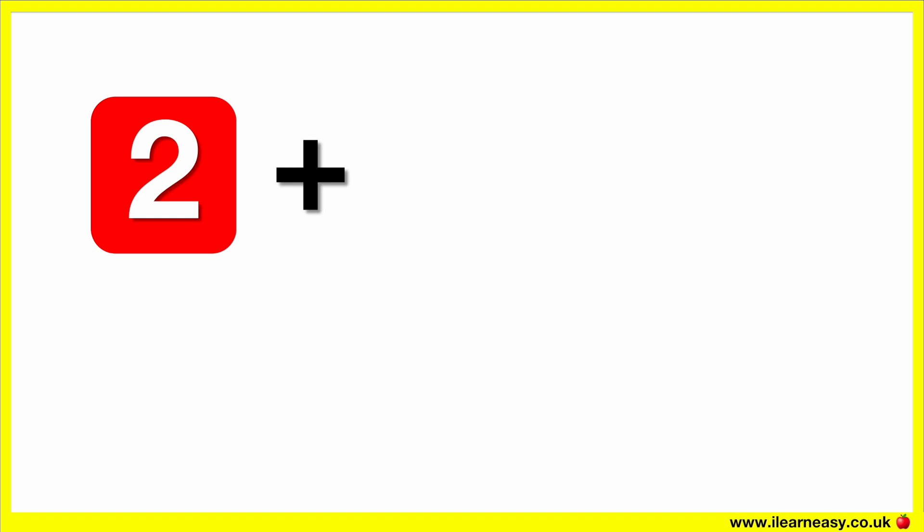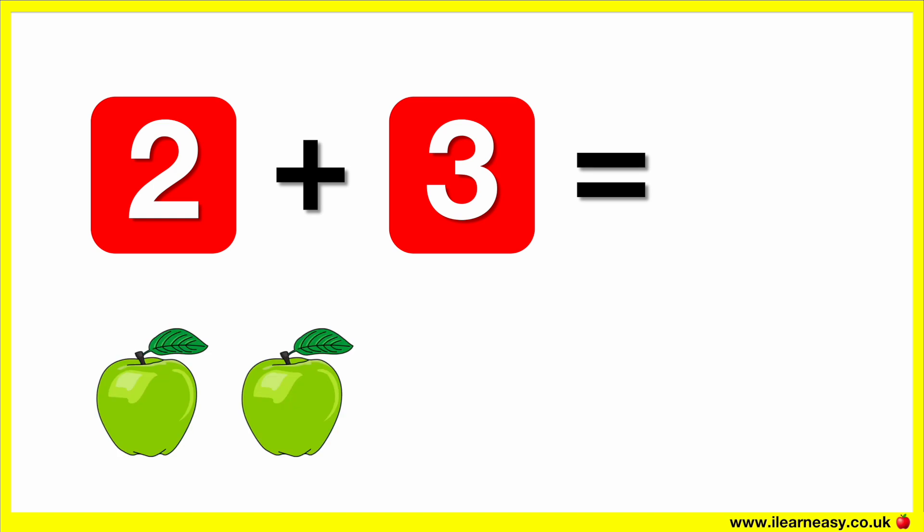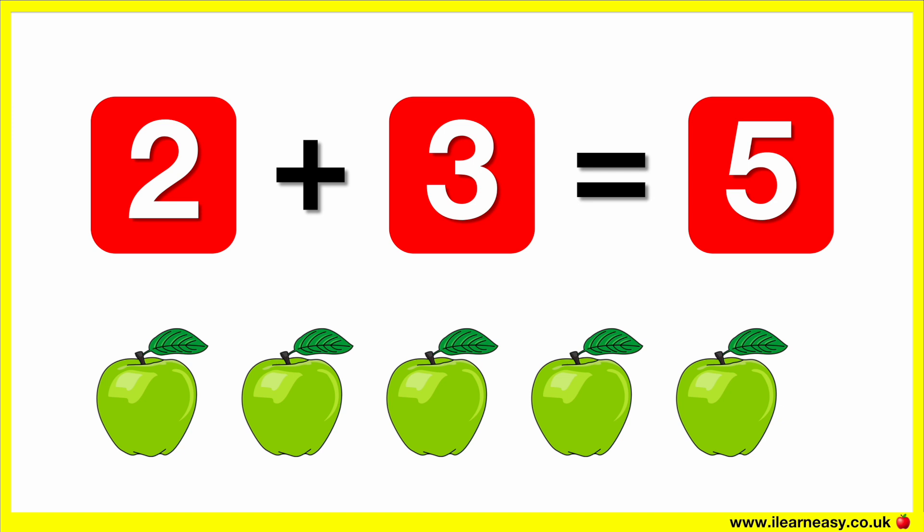Two plus three equals. Here are two apples. Let's add three more apples. Now there are five apples. So two plus three equals five.